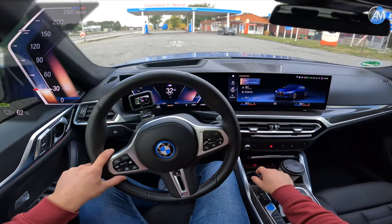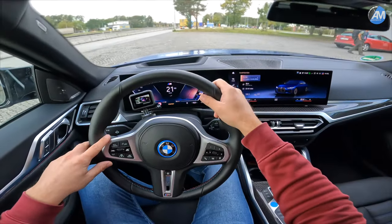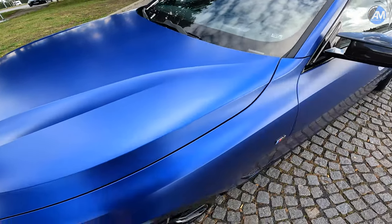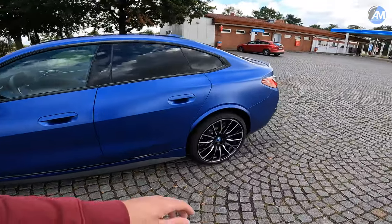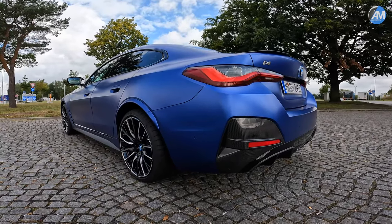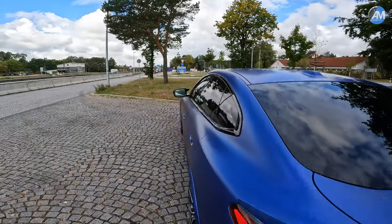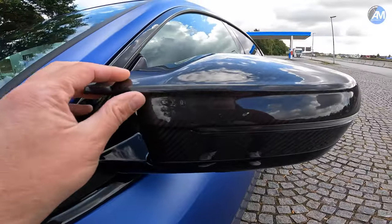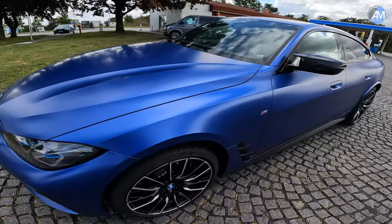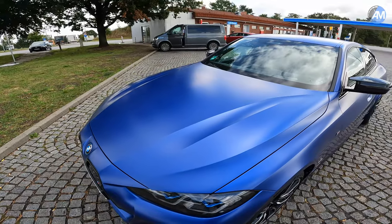Let me show you the car from the outside quickly. First, we have this very nice frozen blue paint which looks really good. The party piece are those rims — specifically at the rear, the 285s come out very wide, I really like that. The car also has the carbon fiber pack outside: carbon fiber at the mirror caps, those nice M mirrors, and at the front. It features the M tech pack with enhanced cooling, M brakes, and laser lights.